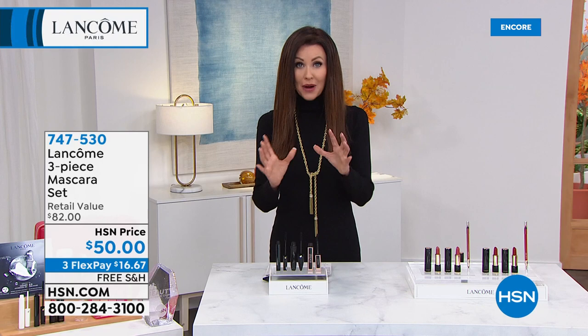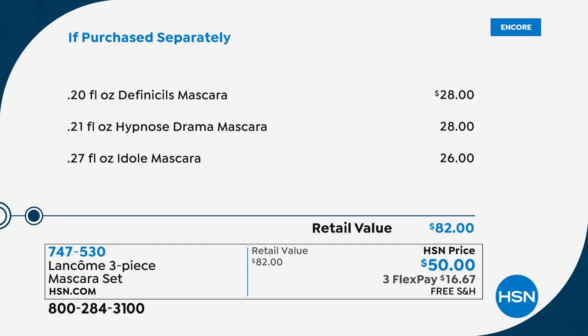You can get prestige mascara for less than that drugstore mascara that's making your lashes crunchy — no fallout, no crunchy, no little black flakes on your cheeks. De Finisels, the number one best-seller, $28. Hypnostrama for long, luxurious lashes for lots of drama, $28. And the new favorite, the Idol mascara for feathery, flirty, luscious lashes — a $26 value. All of them for $50. Get them home interest-free for $16.66.